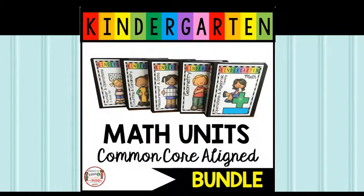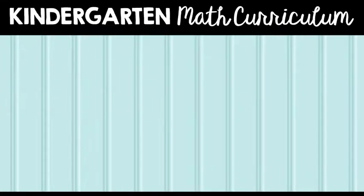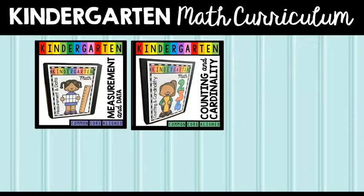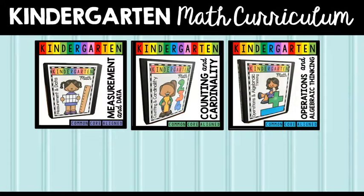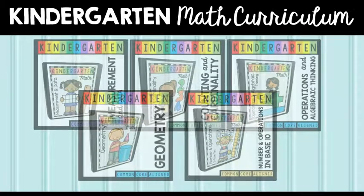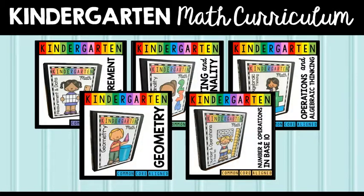This kindergarten math bundle has everything you need to teach the standards in a fun, hands-on way. This bundle has five math units: measurement and data, counting and cardinality, operations and algebraic thinking, geometry, and number and operations in base 10 — five units to target each of the five common core kindergarten math domains.